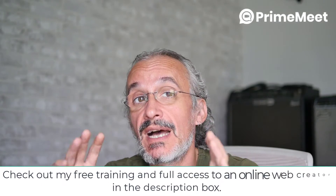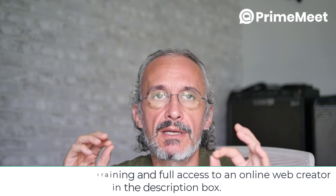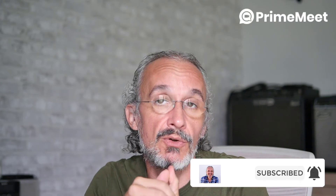Hi there, Jorge here. I want to show you PrimeMeet. PrimeMeet is gathering all these softwares about conferencing and webinars — something like Zoom, Jitsi, Teams, and so on. This is a one-time payment with no limitations. The maximum number of users is 250, and there's no time limit on how long meetings can run.